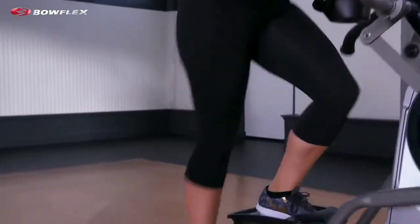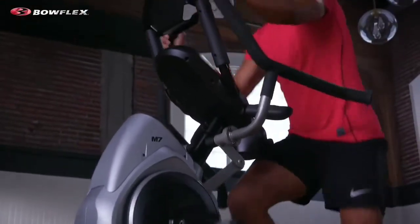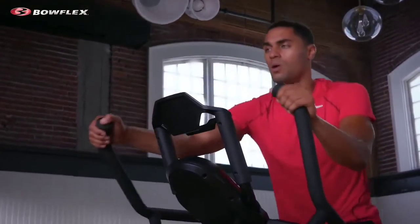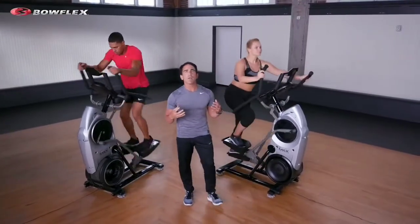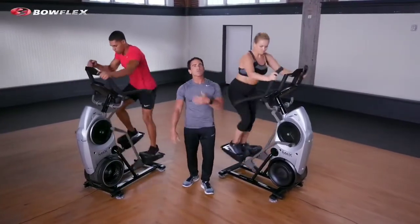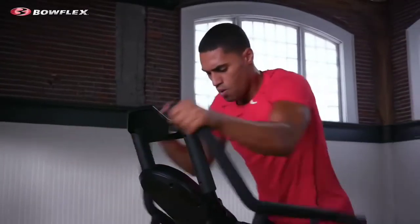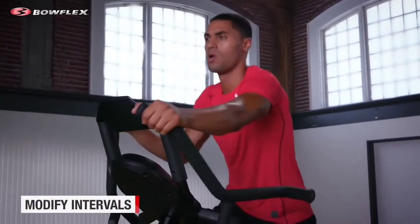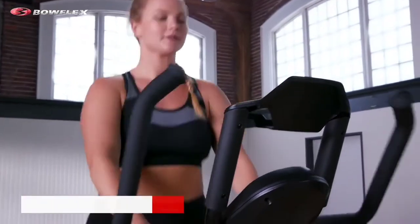The biggest difference, other than a jump in price, is that the M9 and the Max Total have a large 10-inch color touchscreen and a few additional resistance levels. If you're looking for a full gliding machine, this isn't it — the entire Max Trainer line is more of a stair-stepper with just a small stride. It will still make your quads burn and leave you breathless, but it won't simulate running the way some ellipticals do. I'm also disappointed that the warranty on this machine is just 2 years, whereas most machines have at least a 5–10 year warranty.